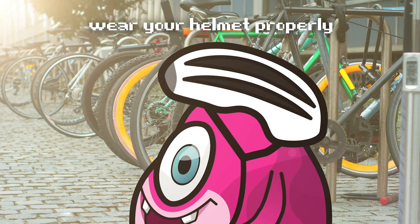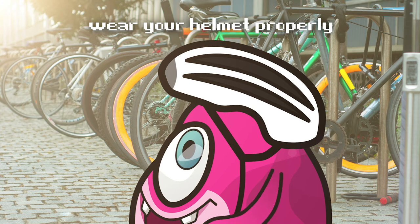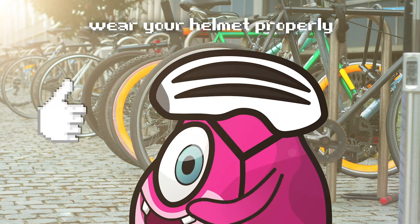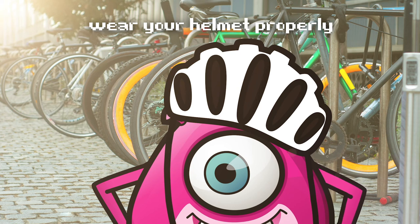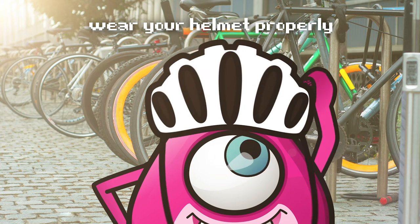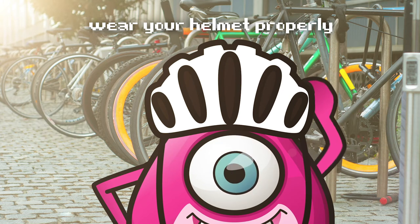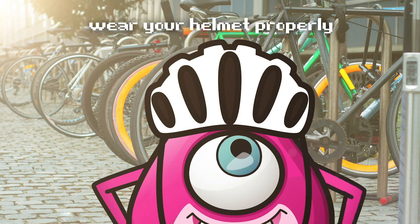Before we pass level three, there's one more way to be ready that we need to learn about: how to wear your helmet correctly. Whether you're biking, scootering, hovering, skating, or hanging out, wear your helmet firmly on your head. It should sit flat on your head and not move around. The strap should be loose enough to allow you to open your mouth, but not so loose that it lets the helmet move around. Nicely done, Beatrix!